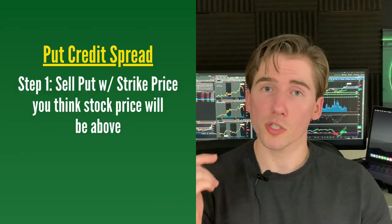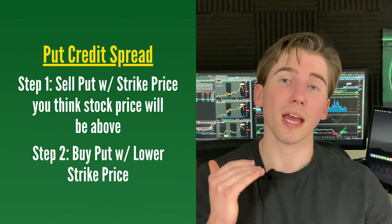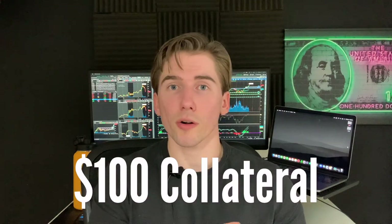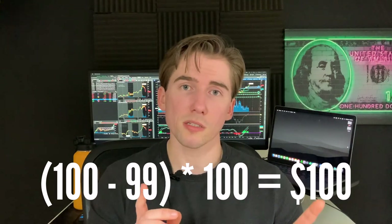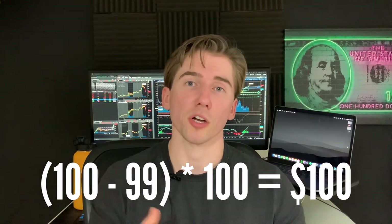With a put credit spread you start by selling a put option that you think the stock price is going to be above, then you buy a put option with a lower strike price. The amount you're putting down depends on the difference between your strike prices. So if you sold a $100 put and bought a $99 put, you'd only have to put down $100 of collateral, since the $1 difference times 100 shares equals $100.